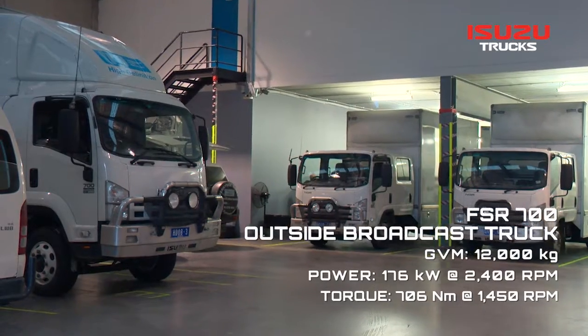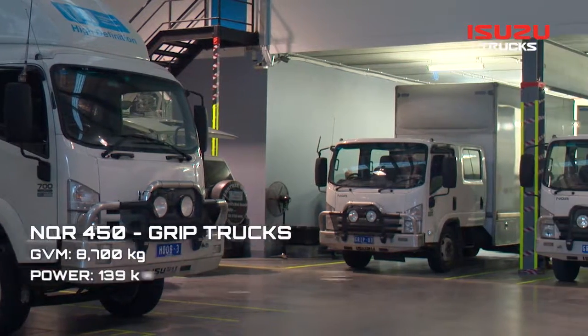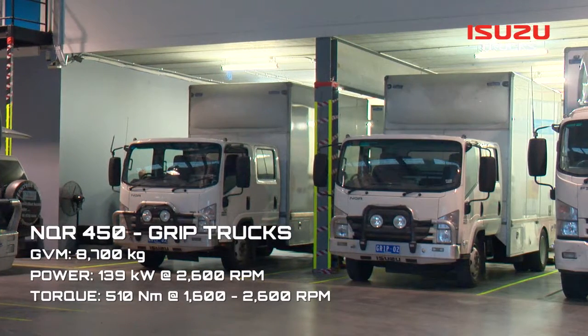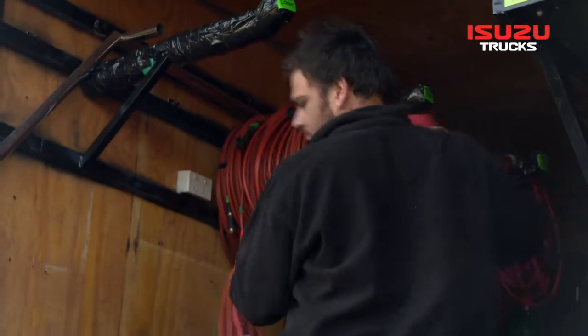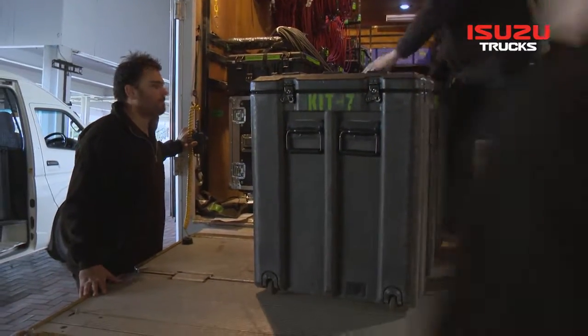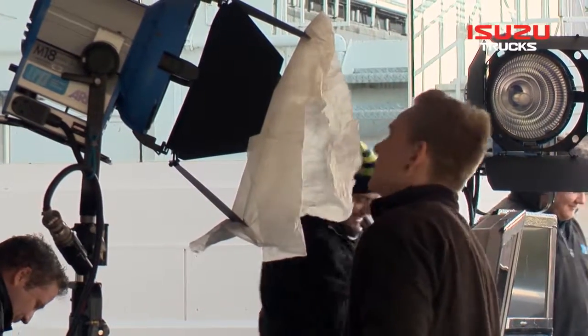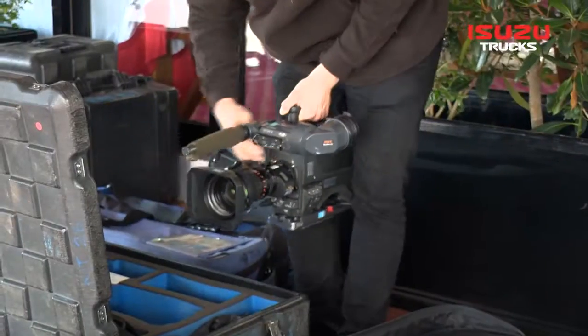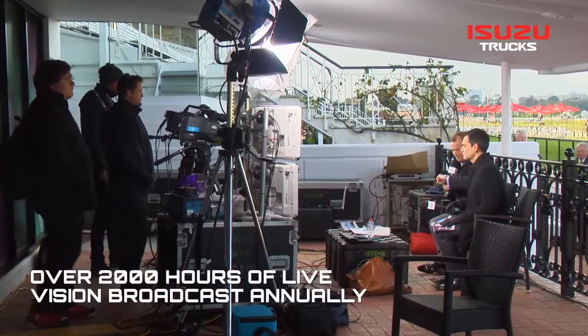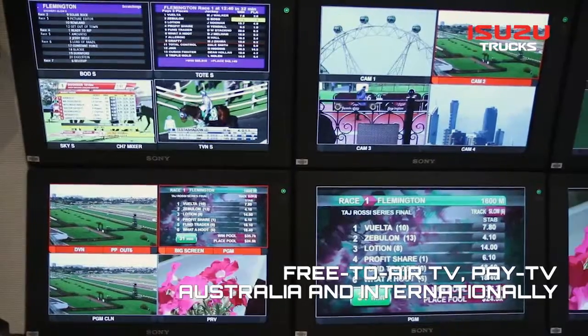For country meets, the company has two FSR 700 outside broadcast trucks, each of which is partnered with an NQR 450 grip truck. Each outside broadcast and grip truck team houses all the equipment needed for TRP's dedicated team of directors, camera operators, broadcast engineers, technicians, and audio operators to successfully beam over 2,000 hours of live vision annually from Victorian race meets to free-to-air and pay TV channels, both in Australia and overseas.